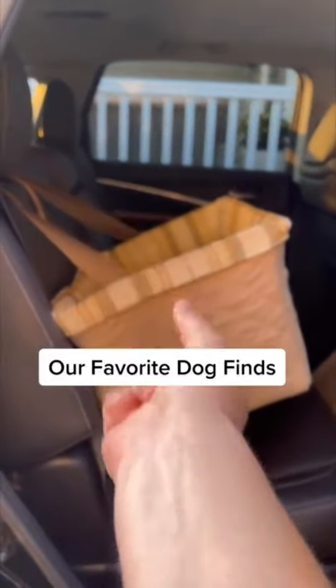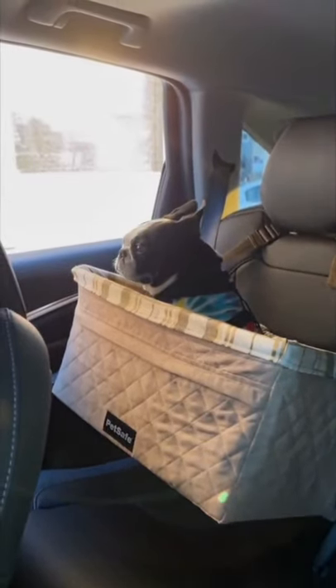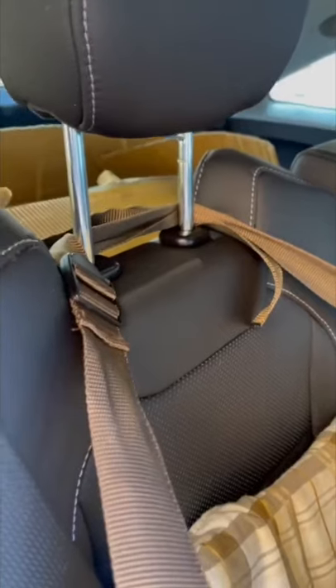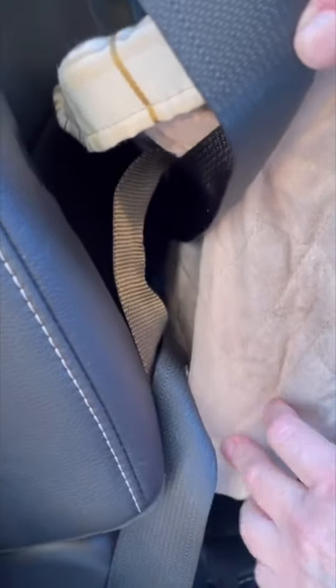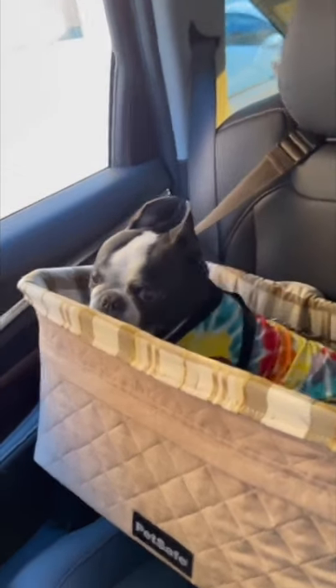Our favorite dog finds. If you have a small dog, then you will love this elevated pet bed for your car. It's great for boosting your dog so they can look outside the window. It comes with a safety tether to keep your dog secure and helps your dog feel calm and relaxed. It has adjustable straps for easy installation and a removable liner for easy cleaning.